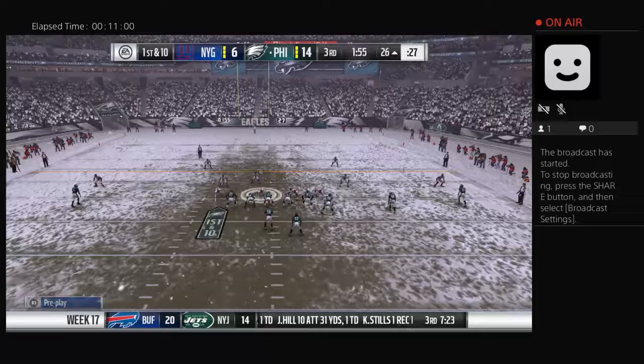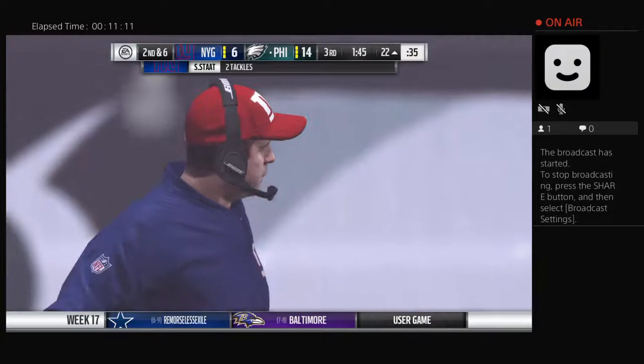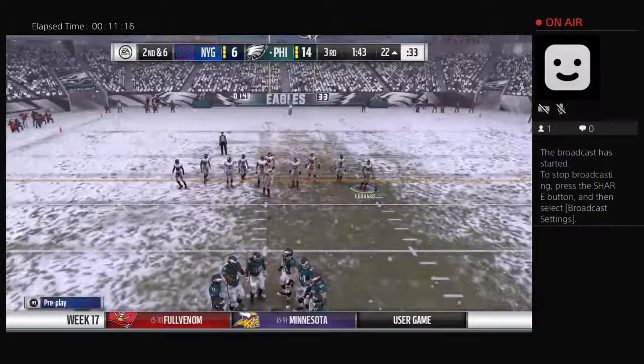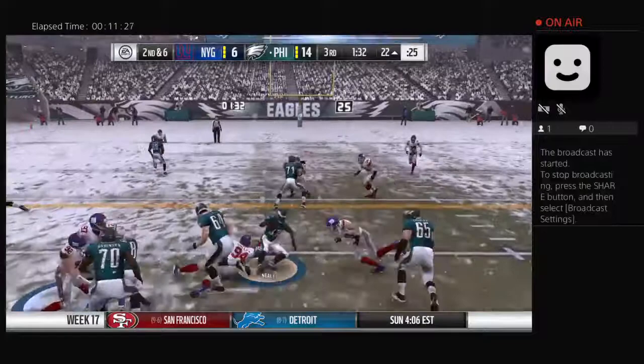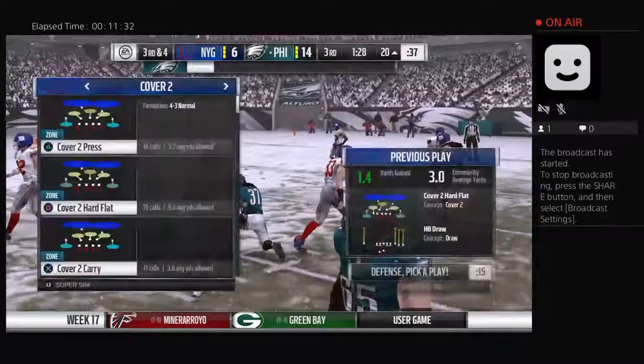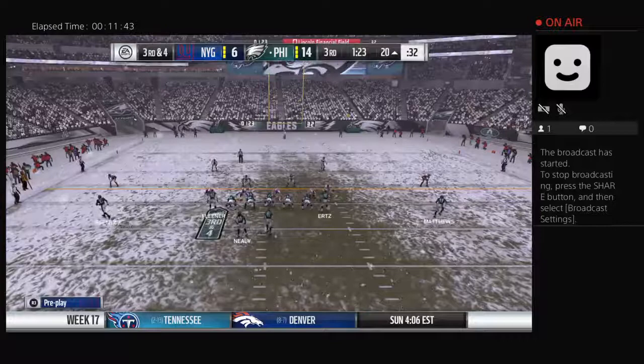They'll run it now, out of the gun, and he's going to fight his way forward for a modest gain — pickup of four, brings up second down. Every defense is still going to say their number one goal every game is to stop the run, and right now they're not doing that. That really chips away at your confidence. They'll run it again out of the gun — not much to speak of there, maybe a yard down to the 20. Well, that's not a run that's going to make any highlight tapes, but they've been moving it well all game on the ground.